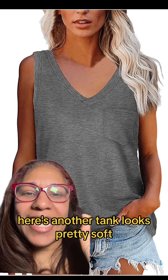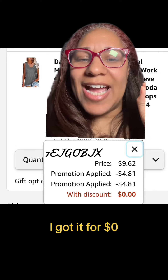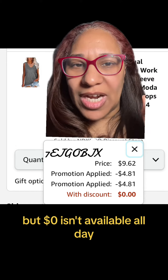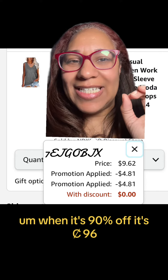Here's another tank — looks pretty soft. Listed for $9.62. I got it for $0, but $0 isn't available all day. When it's 90% off, it's $0.96, so it's probably $0.96.